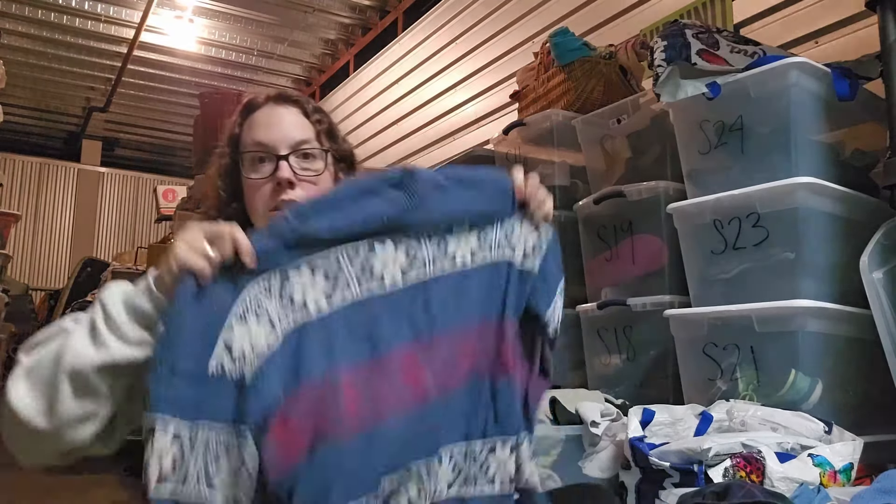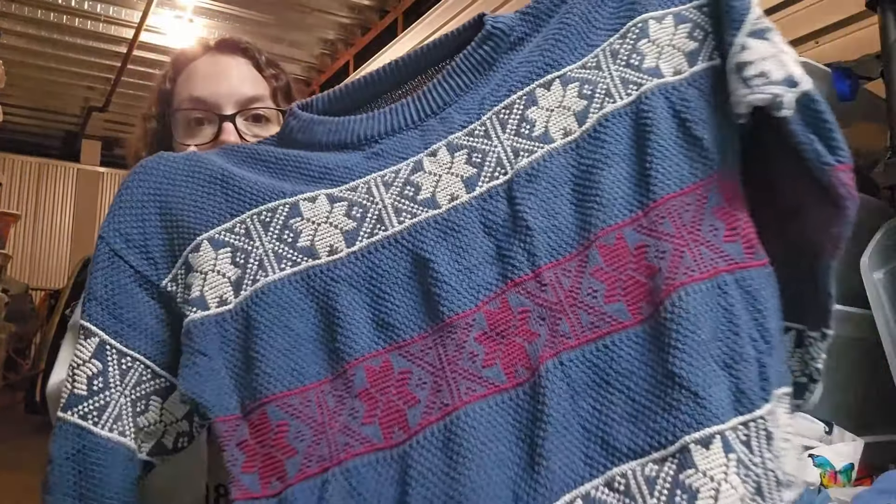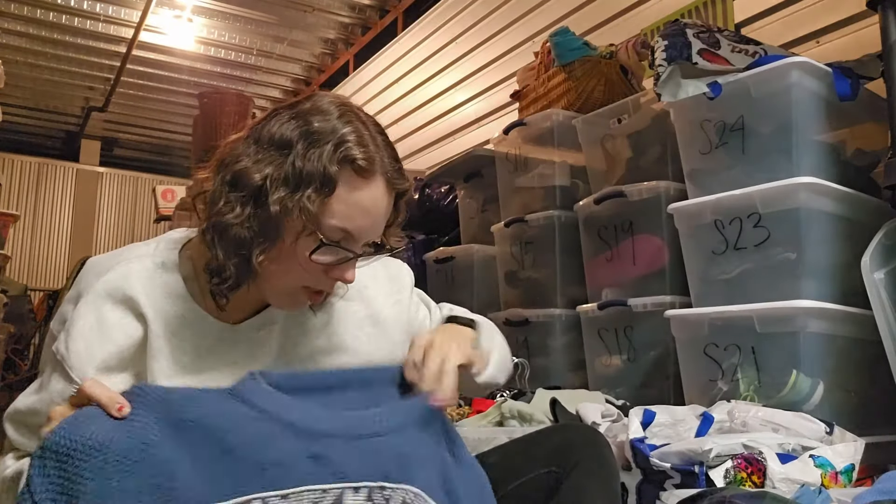This first piece — some of these aren't even just Christmas items. A lot of these are also winter items. This is a women's sweater. Not Christmas, definitely winter, and this would definitely sell right now. Snowflake vibes, vintage. I'm shocked I didn't take this to a market. This will probably list around $30 or so.